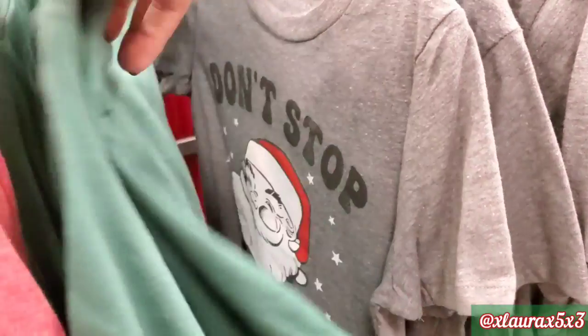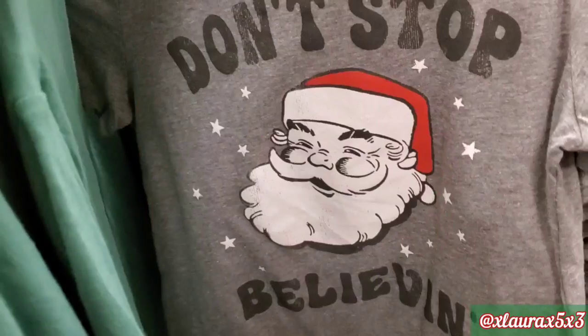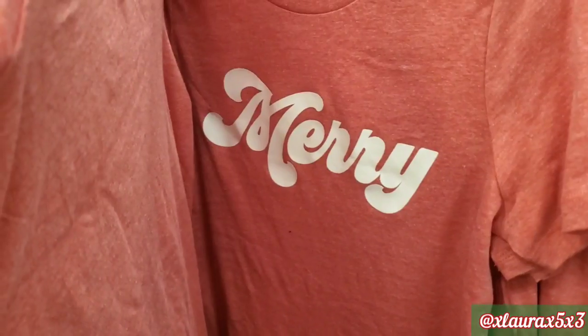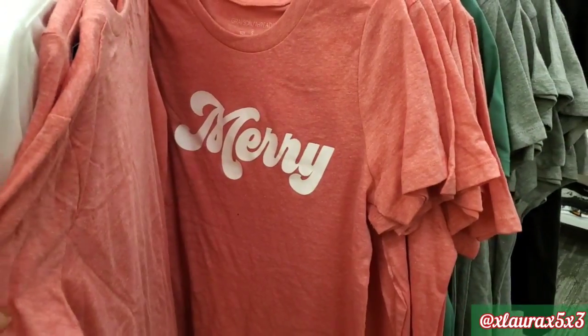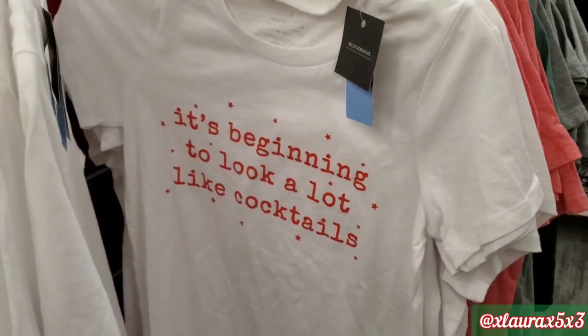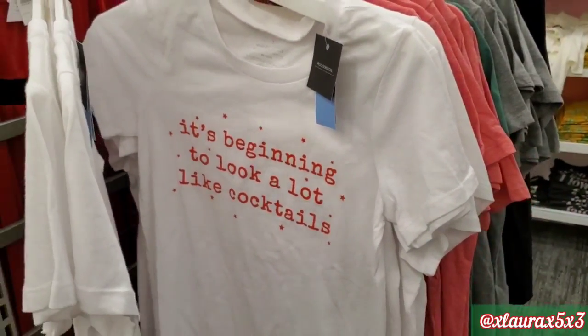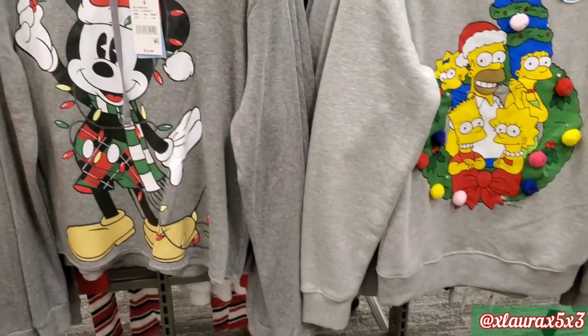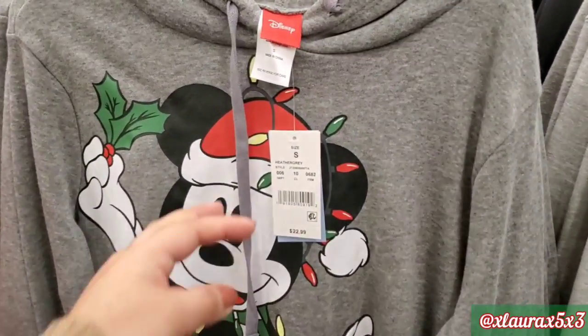This one says Fa La La. They have this one that says Don't Stop Believing. They have pullover sweaters and sweatshirts for $22.99. I really liked this one with Mickey.